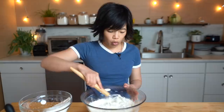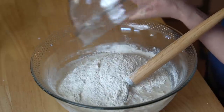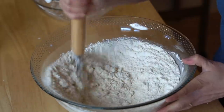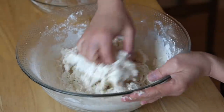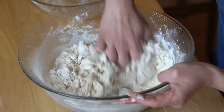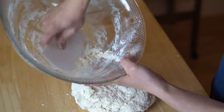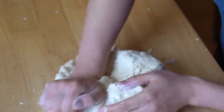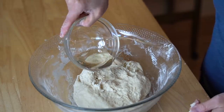This is a dough whisk — love it very much. I'm going to use my hands and start working everything together into a dough. If you're into bread baking at all, I highly recommend one of these. It's super handy and great for cleaning out the inside of your bowl and getting all that flour incorporated. Now we're adding 30 milliliters of vegetable oil.